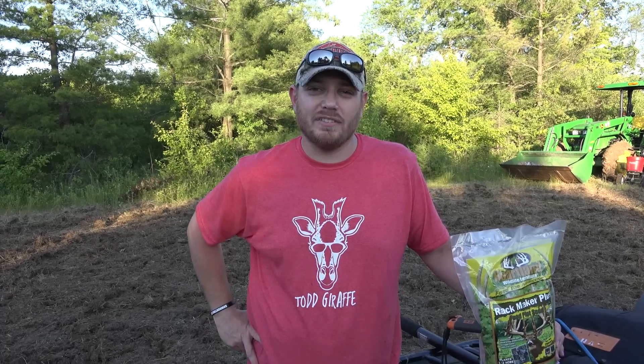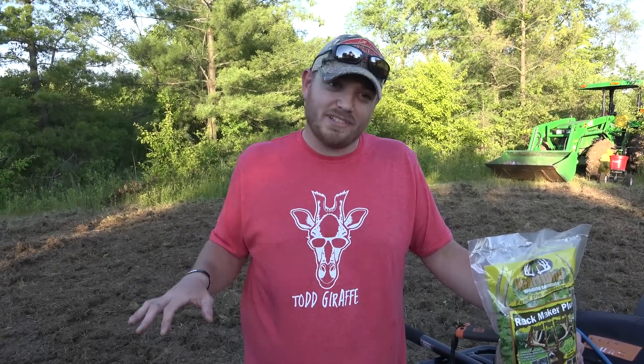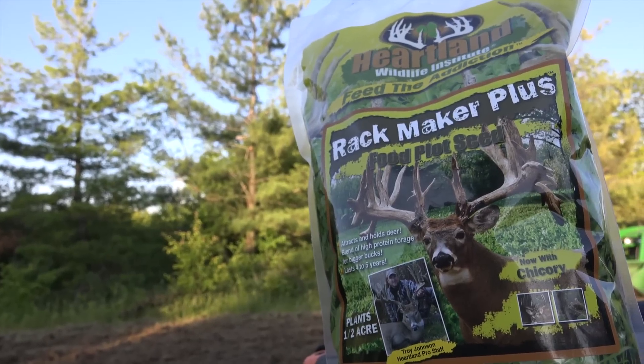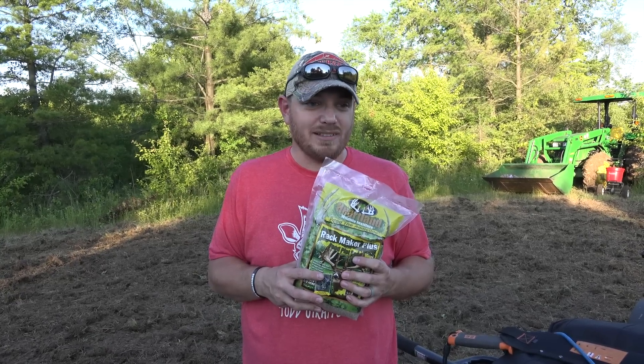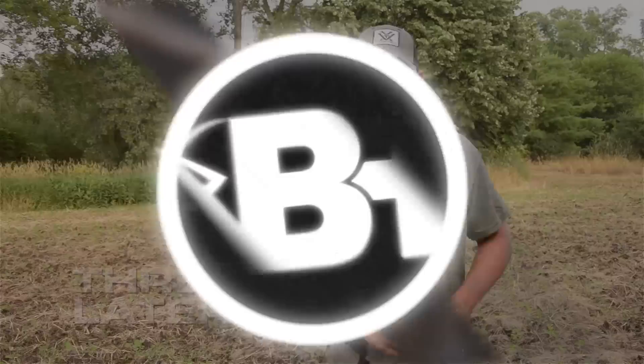Alright guys, we're just finishing up our evening — it is June 20th. We're a little late getting the plots in, but it's been raining, we've had meetings, then it's been hot. Everything is sprayed, rototilled, planted, and dragged with our poor man's drag. We got a stand hung earlier tonight, calling it the Eagle's Nest in this pine tree. This particular stand is situated just off of a cornfield that we're hoping will be a good destination food source. Seed is in the ground — now we just have to pray for rain. Be back in a couple weeks hopefully to mow and check trail cameras.